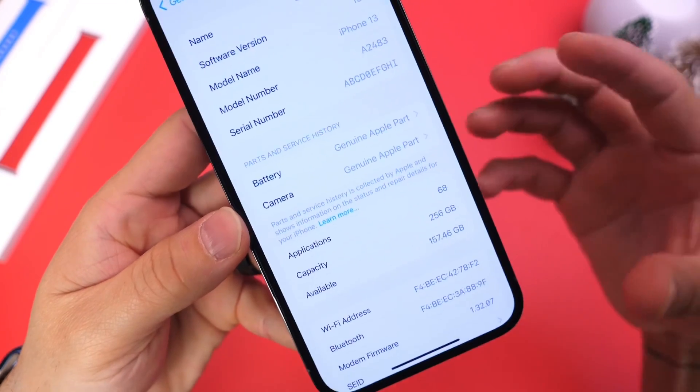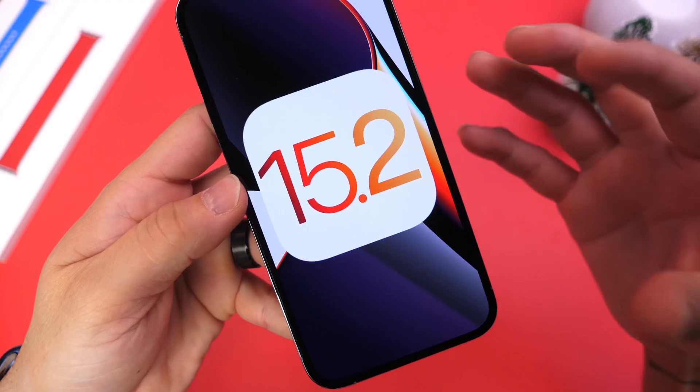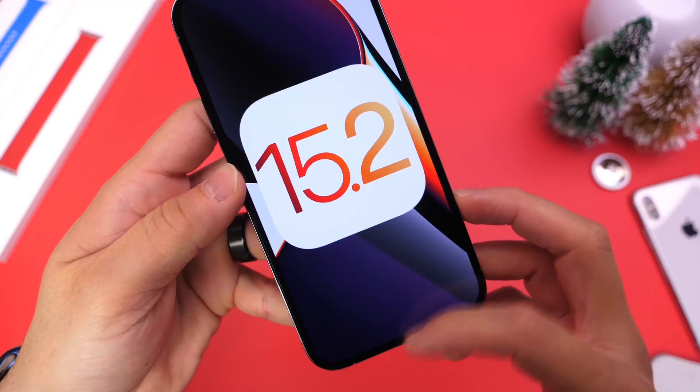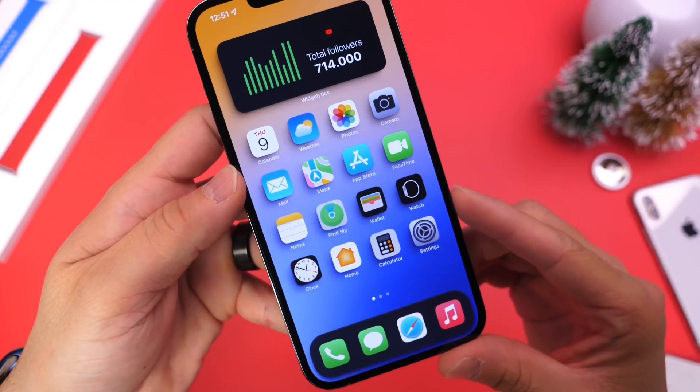Again, another secret weapon with iOS 15.2. I think this is going to be a great software release. Stay tuned for my follow-up video and final review on the software launching in the next couple of days. Make sure to subscribe — thank you for watching, and I'll see you guys on the next one.